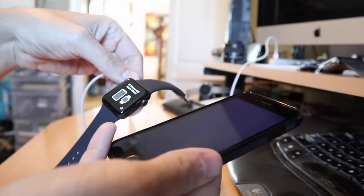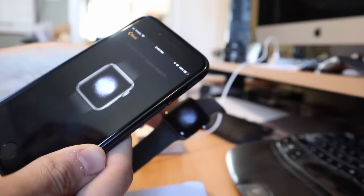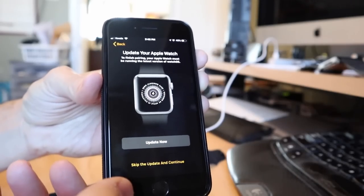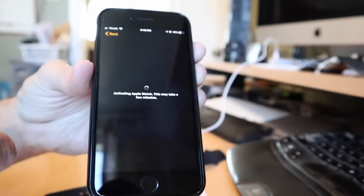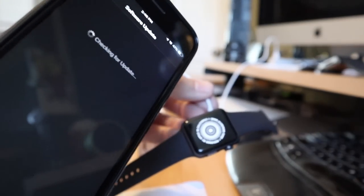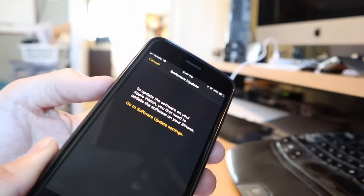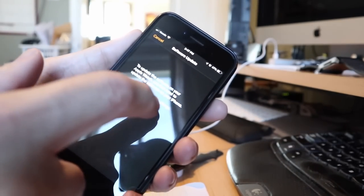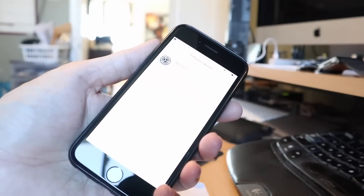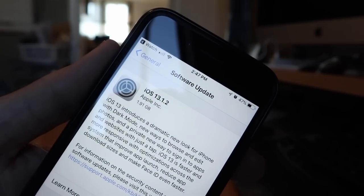My iPhone is still on iOS 12 and I haven't upgraded to iOS 13 yet. We use the camera to sync up with the watch and we're already prompted to upgrade to the new version of software. Updating the Apple Watch to watchOS 6 is going to require me to update my phone to iOS 13 as well, so it's going to force me to do that too. I have to download two gigabytes and update my phone to iOS 13.1.2.